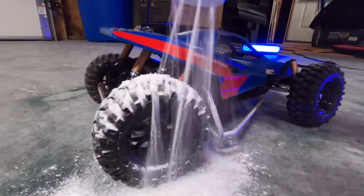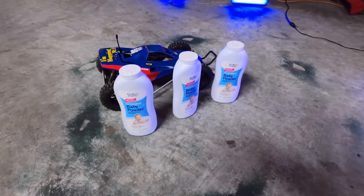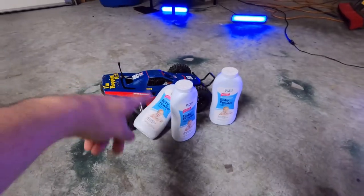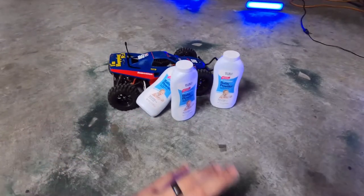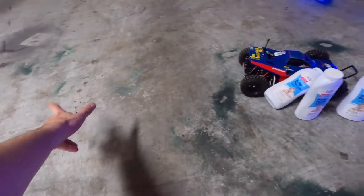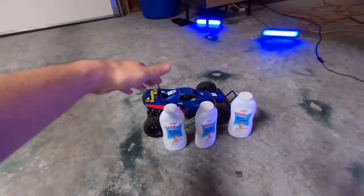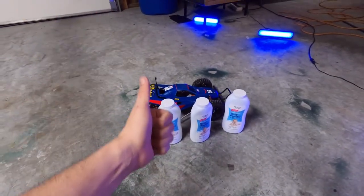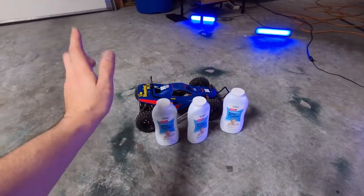A little bit of baby powder right there — yep, that looks good. What's going on guys, welcome back to the channel! Baby powder, bro — we got three cans of baby powder. I thought that with this nice smooth concrete floor we could do some donuts. We're going to do it with the Grasshopper and then bust out the Kraton and let that sucker roll too. Make sure to get subscribed, check us out below, all that good stuff — let's do this!